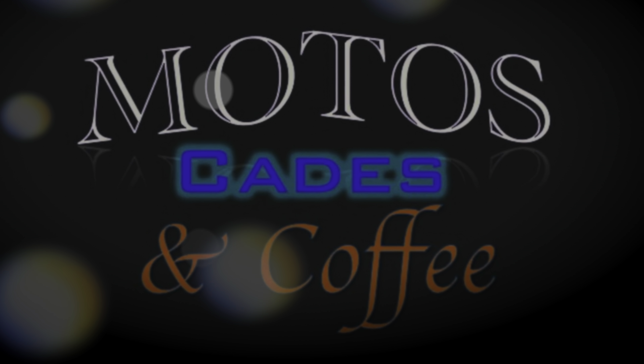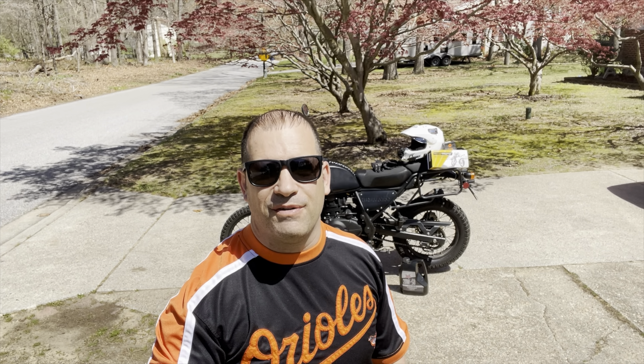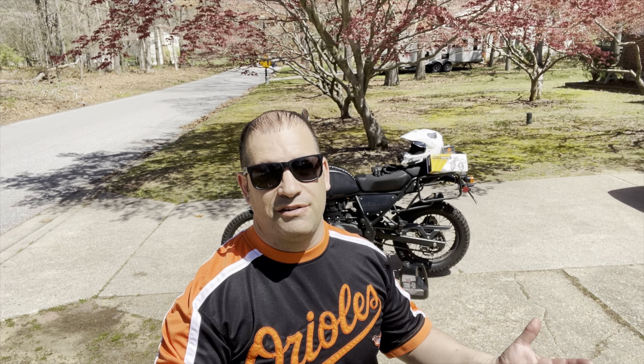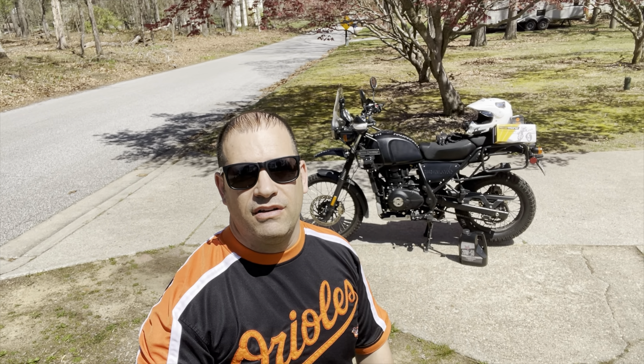Welcome to Modo's Cades and Coffee. Good afternoon, guys. Andy from Modo's Cades and Coffee. I got a special day today. I'm taking my bike, Max, out to get dyno'd.